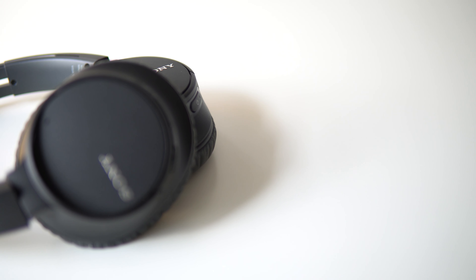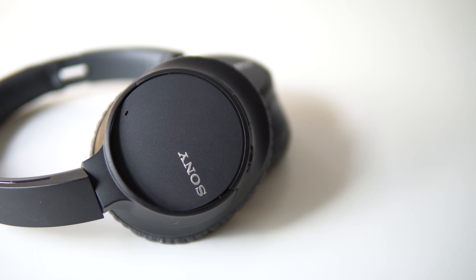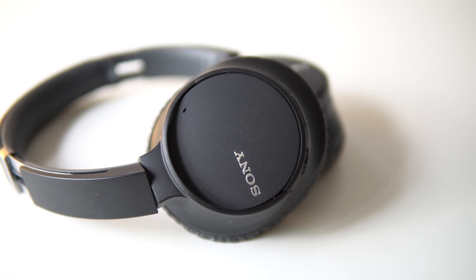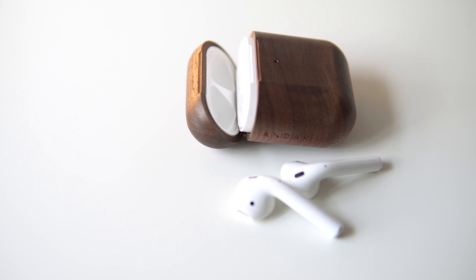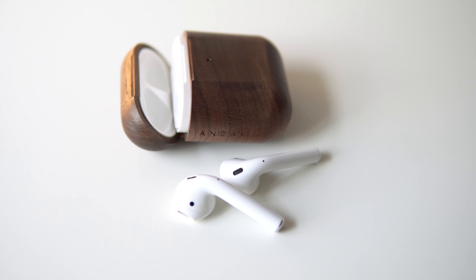Since most students right now are taking all their classes from home, good quality audio is pretty important. For audio, I use the Sony WHCH700N headphones and AirPods. If you're a Mac or iPhone user, I would highly recommend looking into AirPods or even AirPods Pro if you have the budget. The lightweight design and instant connectivity is going to make your lives so much easier and a lot more comfortable.